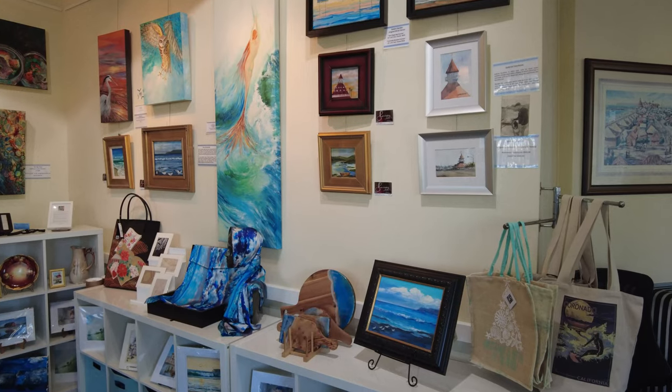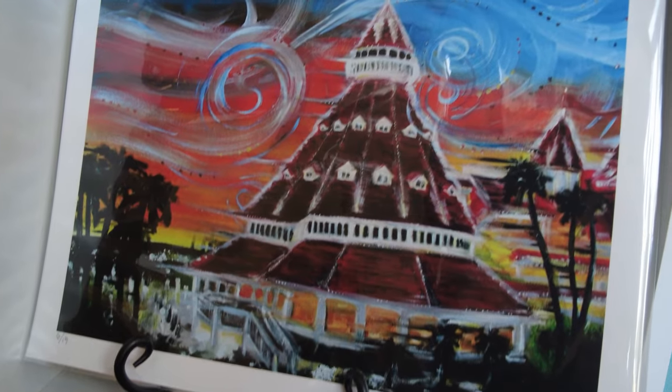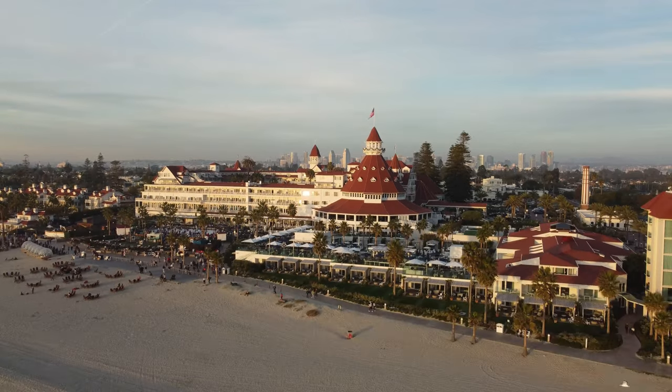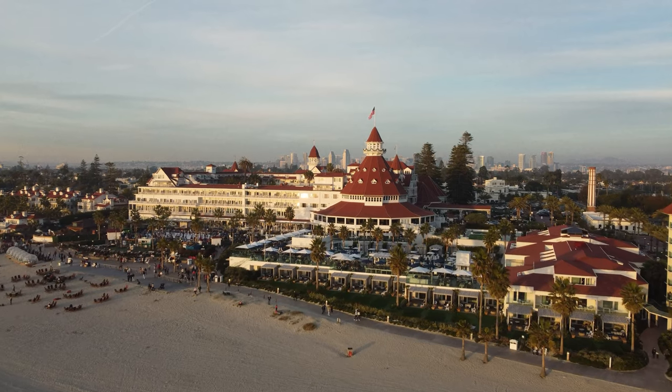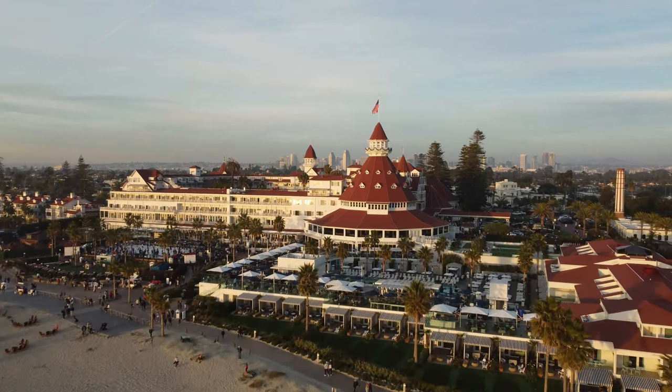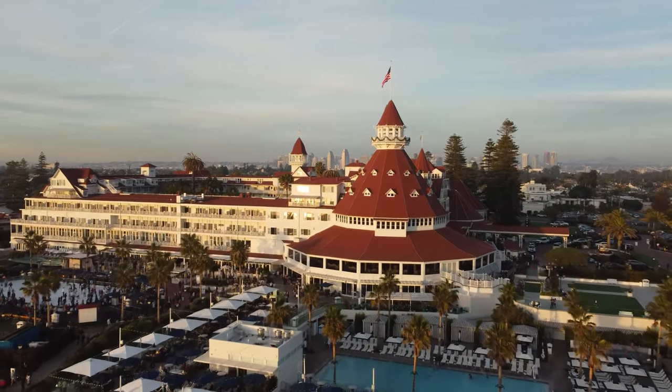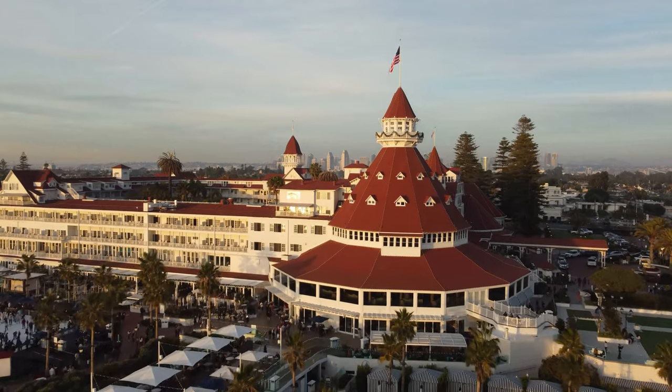Then I checked out their gift store before leaving. There was Coronado before the Hotel Del Coronado, and there is Coronado after the Hotel Del Coronado. The Hotel Del Coronado opened in 1888. It debuted as an architectural masterpiece. The Del attracted wealthy guests from the Midwest, East Coast, and Europe, often staying for months at a time.